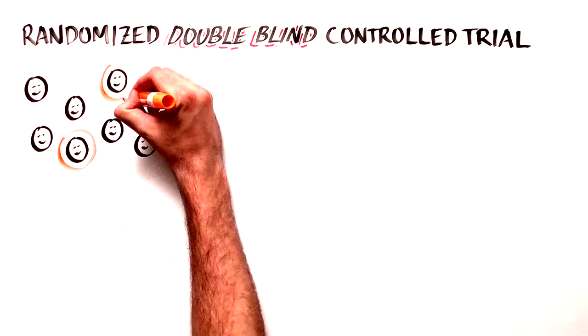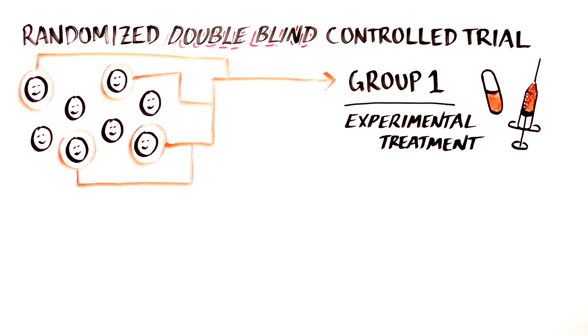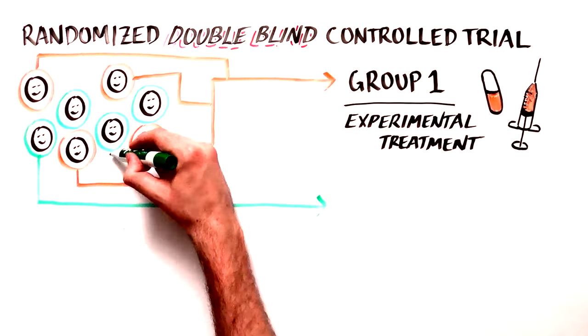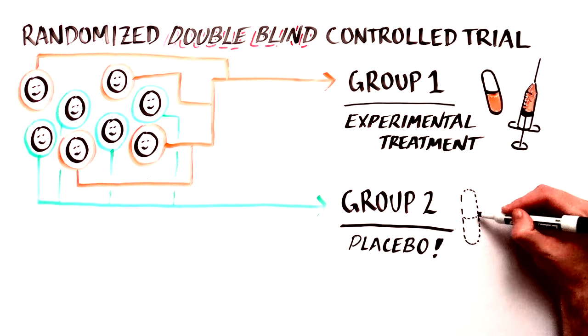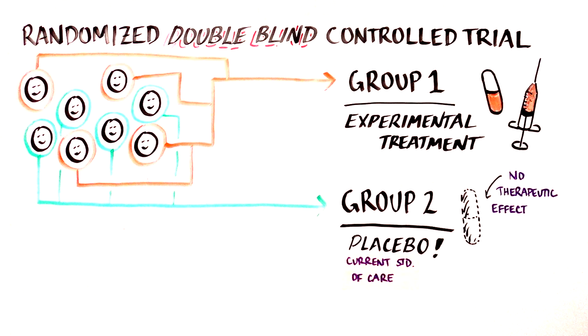The best clinical trials are performed as randomized, double-blind, controlled trials. This means that patients are split into two groups. One group receives the experimental treatment, and the other group receives a placebo — an intervention that has no therapeutic effect — or the current standard of care.